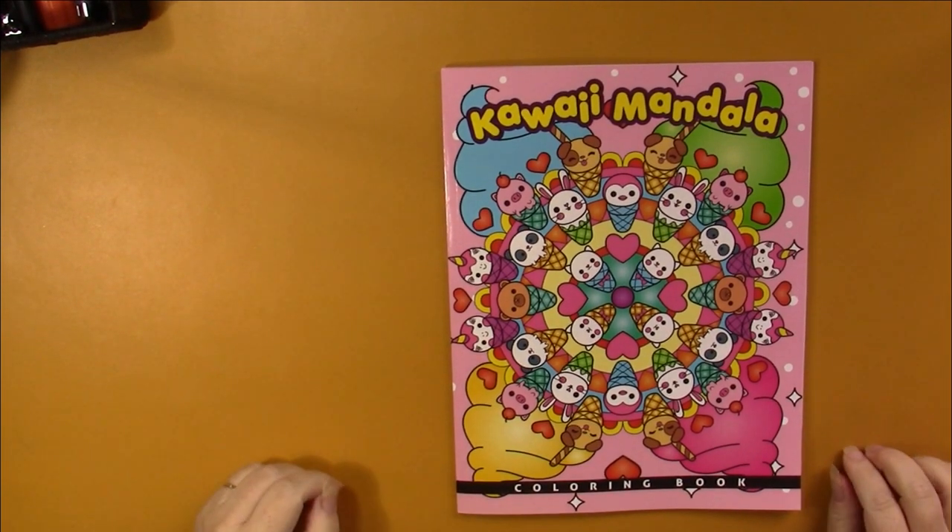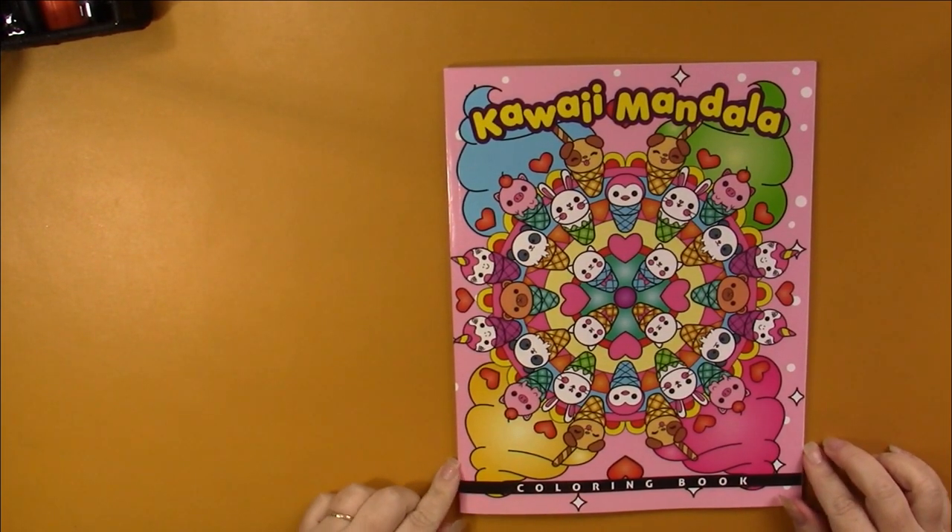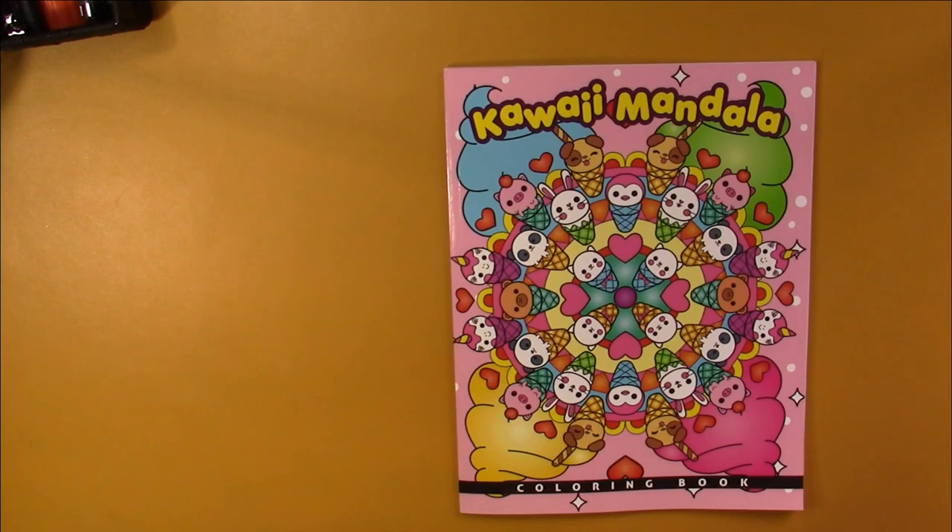Hello, this is Nikki in Niagara coming to you from Niagara Falls, Canada. Today we're going to take a look at Kawaii Mandala by Colored Caramel.